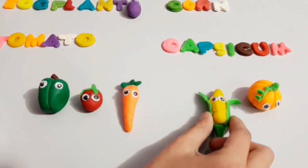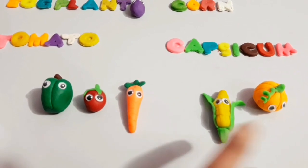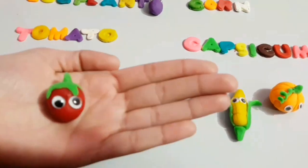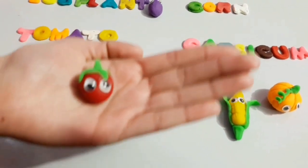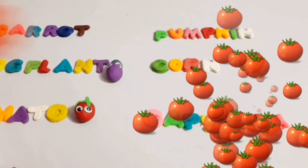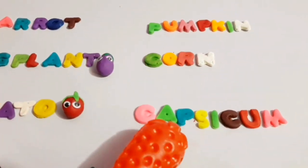No! Oh, yes! Oh, yes! Woo-hoo! Capsicum! Yay!